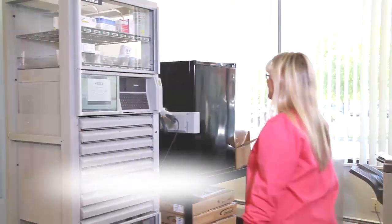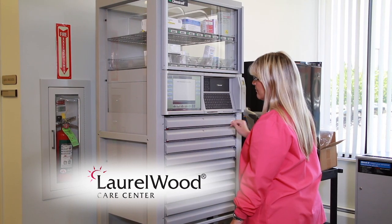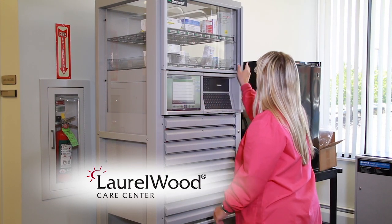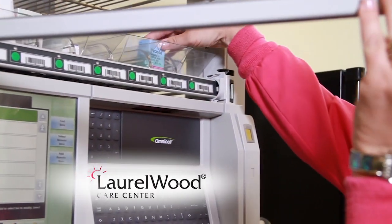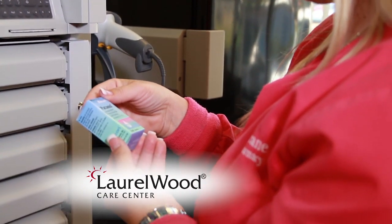Here at Laurel Wood Care Center, we've eliminated that problem to ensure the comfort and safety of our residents by accessing the InstatRx electronic medication cabinet. Now our nurses have immediate access to resident medications upon their arrival.